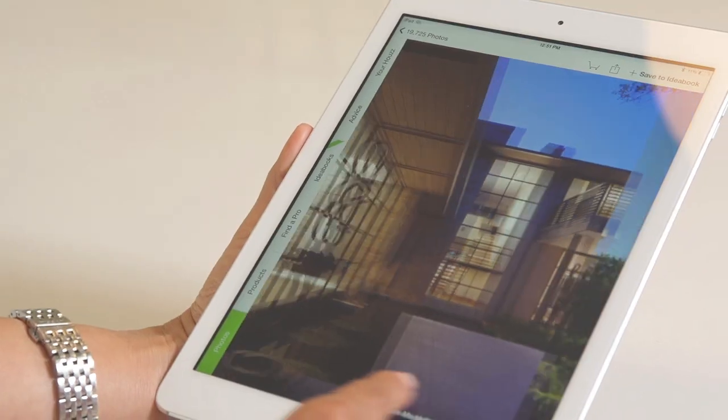People are looking at all these beautiful photos on Houzz, but they're behind a screen. It's like, how do I get there? They want the remodel right now. So we thought, what if we could demolish this wall between inspiration and reality?